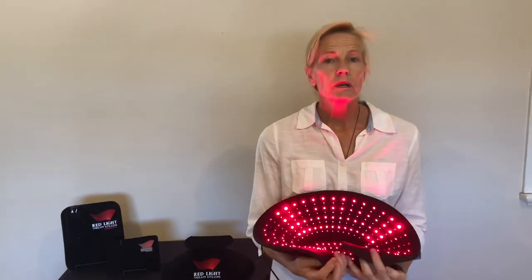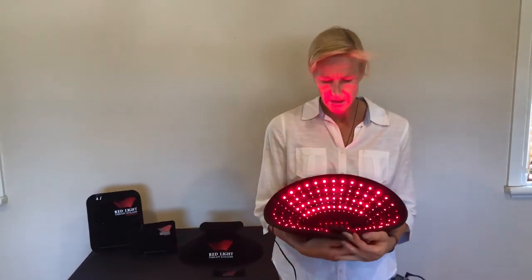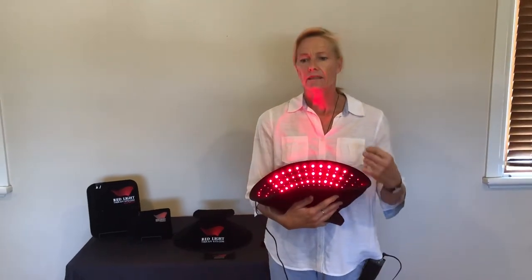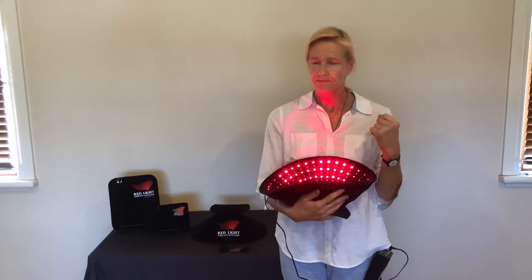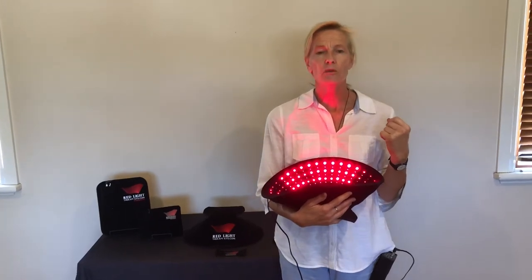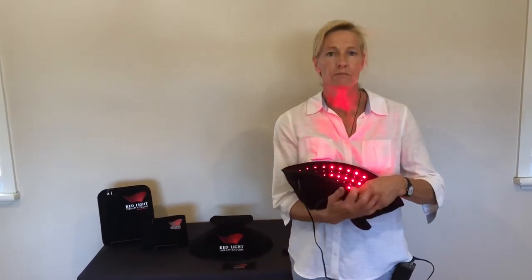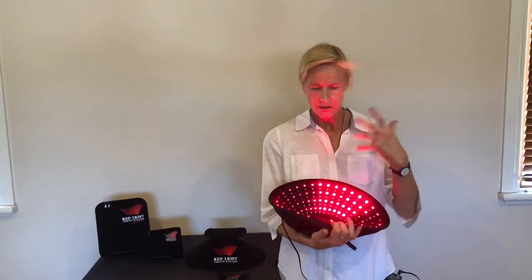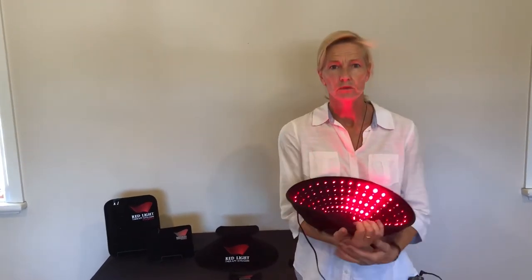It's very important to keep well hydrated when doing light therapy. Because it is such a vasodilator and promotes lymph drainage, you're going to get mobilization of metabolites from the cells. So the more hydrated you are, the more you can flush those metabolites out of your system.